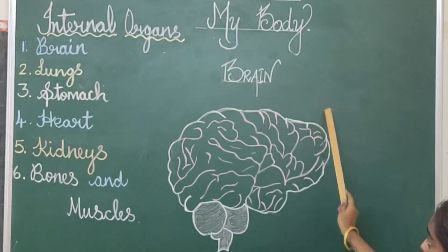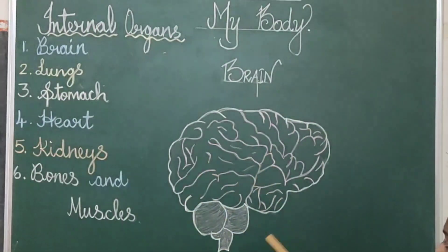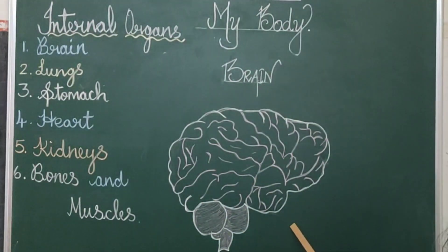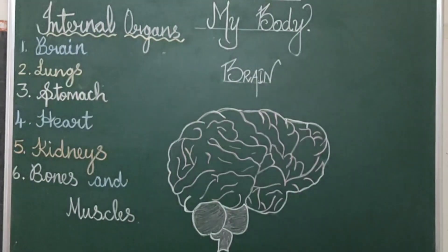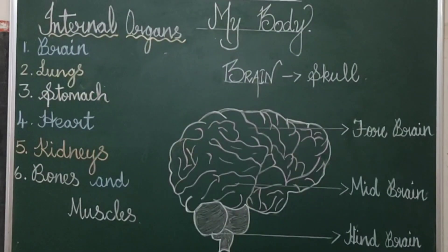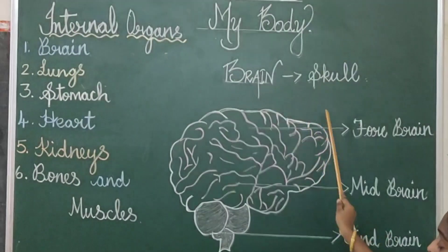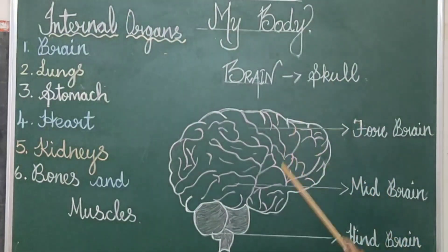Brain. Students, look at this picture. What is this? It is the human brain. Brain is a very important organ of our body. It is protected in a safe box called the skull.